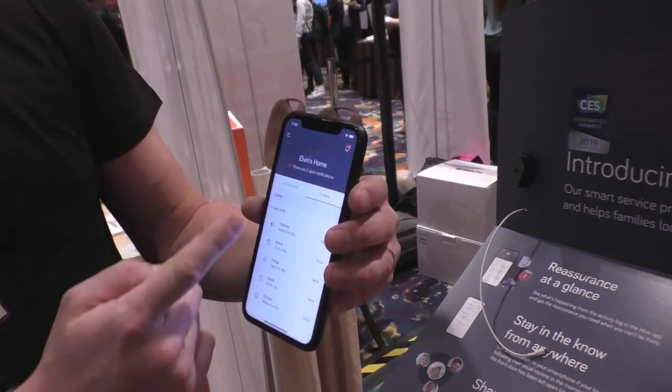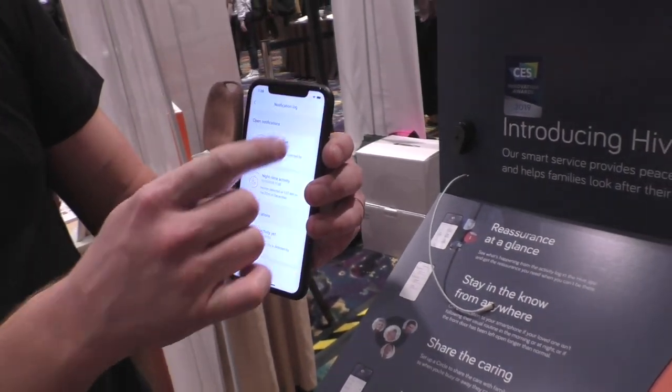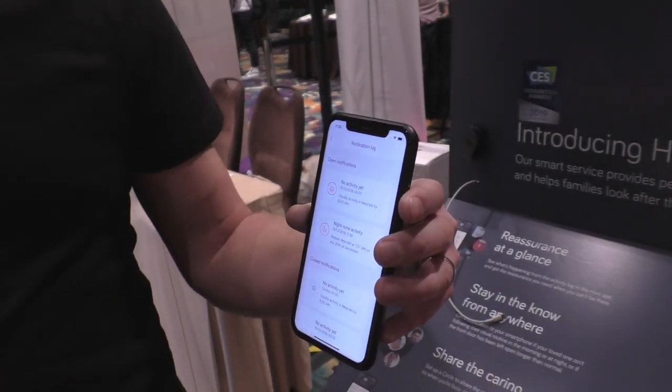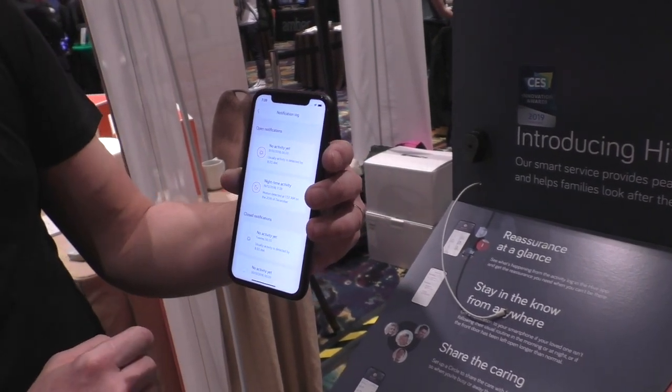We see a timeline of events, all in order of when they happen during the day. And if anything happens or is detected out of the ordinary, we can see here that this is showing us there's been no activity. Mum's normally up by 8am, there's been no activity, and a notification will come through.